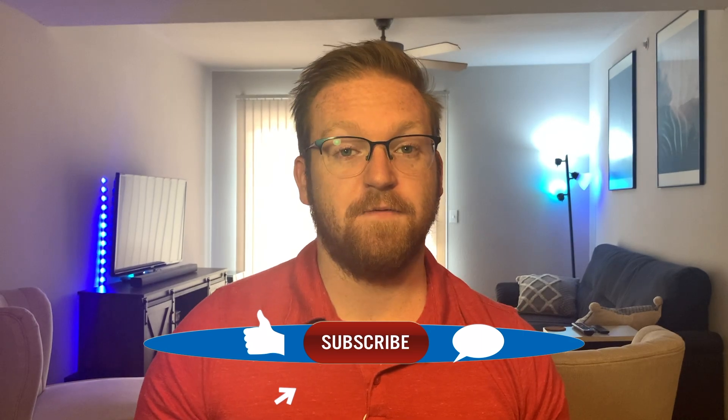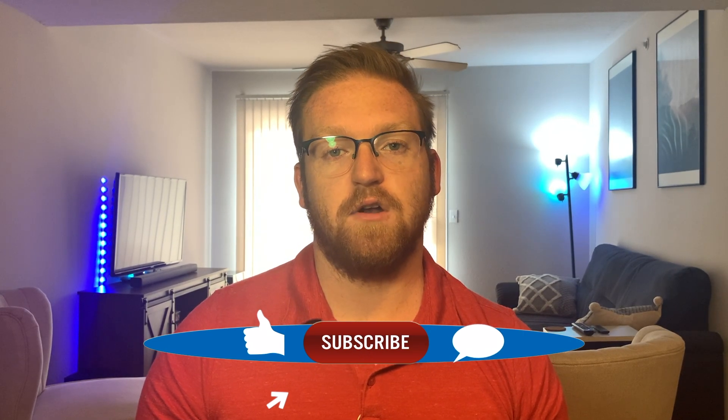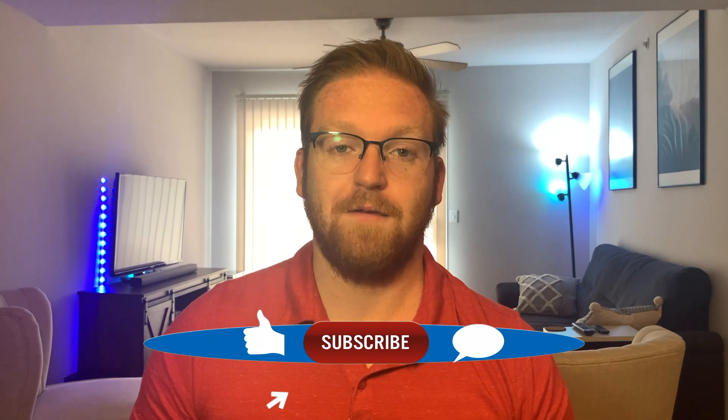So with that, make sure to like if this was helpful. Comment down below if you have any questions on Zoom security and subscribe for more content. I'm posting more every single week. Thank you.